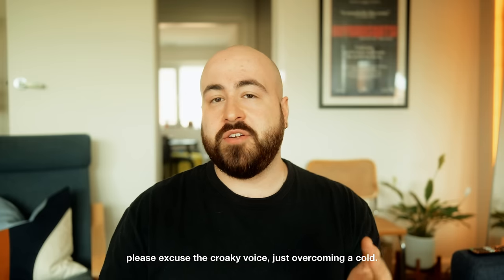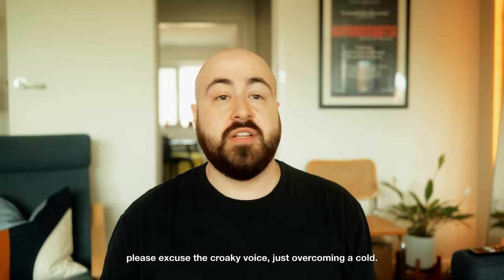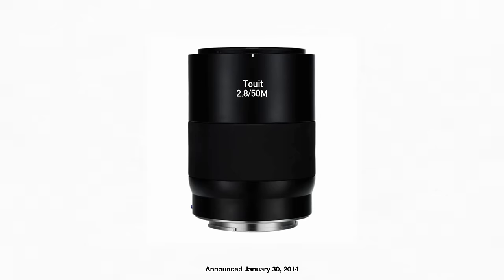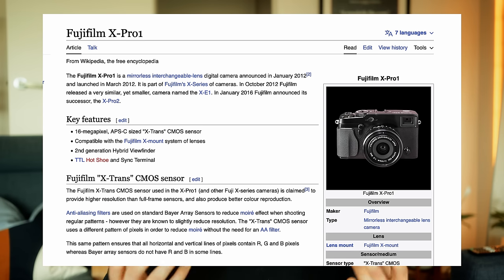The Zeiss 32mm f1.8 Touit is a fairly old lens, releasing in 2014 for Fuji and Sony E-mount, and it is part of just three Touit lenses released by Zeiss for Fujifilm. The other lenses in the family include the 12mm f2.8 and the 50mm f2.8 macro. To put it into perspective, Fuji unveiled the X-mount with the X-Pro1 in 2012, meaning the last Touit lens debuted just two years after the introduction of the X-mount.